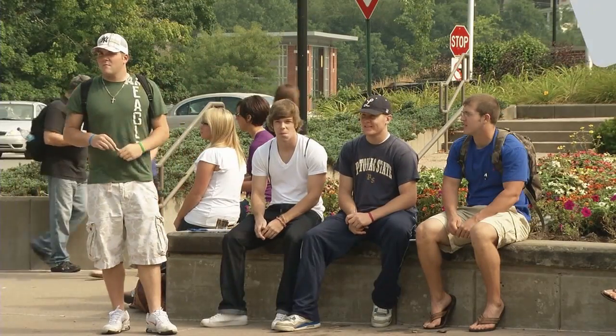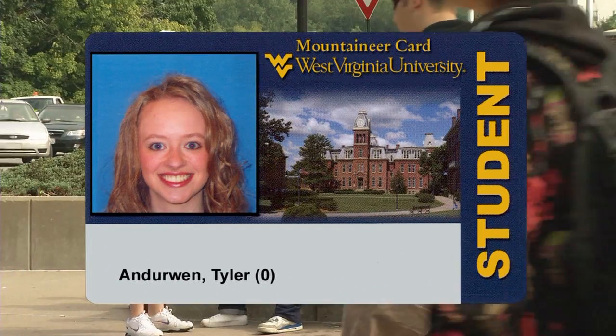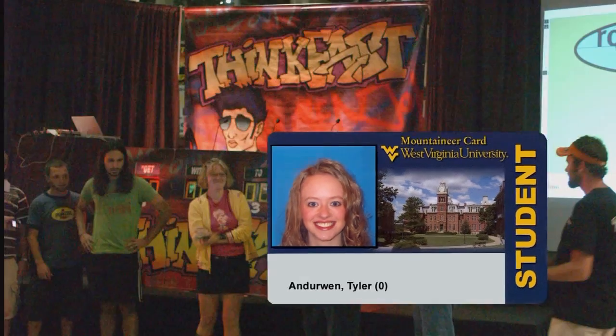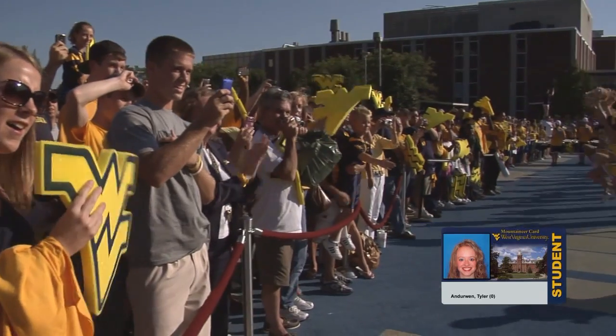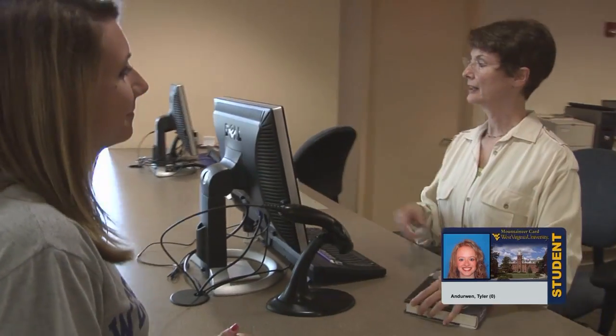Each student at WVU is issued an ID card called the Mountaineer card. Your Mountaineer card provides access to the PRT, WVU Up All Night, health and counseling services, athletic events, campus events, laundry machines, computer labs, the libraries and the rec center. It is used in some classes to take attendance and tests.